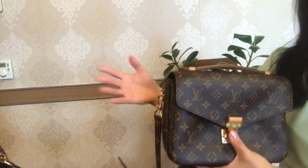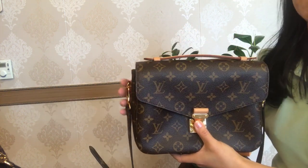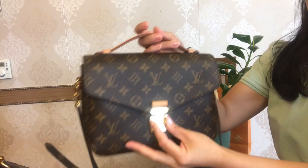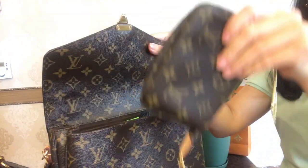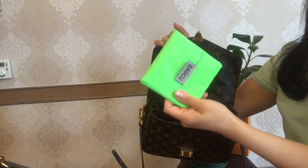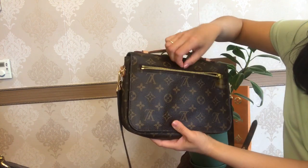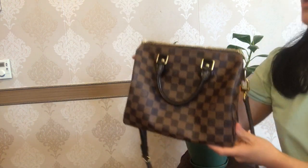To demonstrate the holding capacity of both bags, let me first show what I have in my Pochette Métis. My Pochette Métis is now fully stuffed — I have my Emilie wallet from Louis Vuitton, my mini pochette, prescription glasses, the household package, the key pouch, some tissues, and in the back pocket I always keep my phone. My iPhone 7 easily fits in the back pocket.